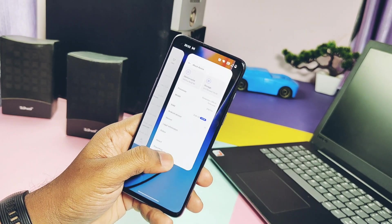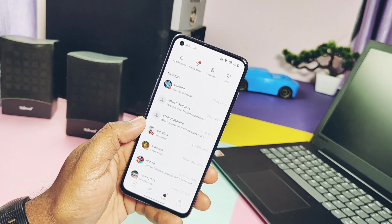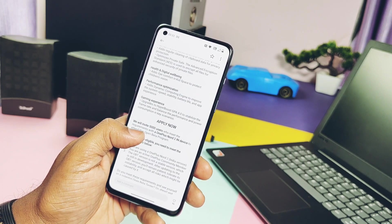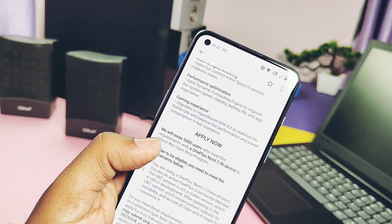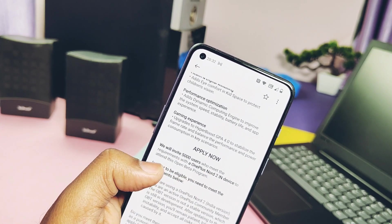If you get this OTA after applying for the Closed Beta and later you want to downgrade, download the downgrade package to the root of the storage — the link is given in the video description. Enable the developer settings and then flash it using the three-dot menu's local install option to roll back to OxygenOS 12.